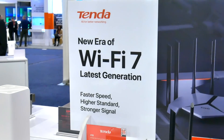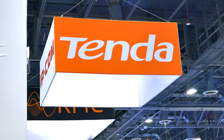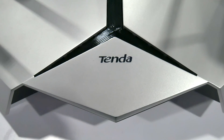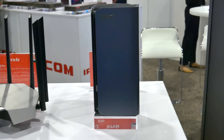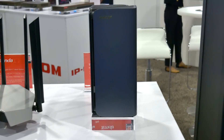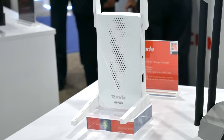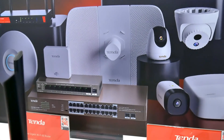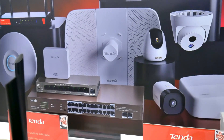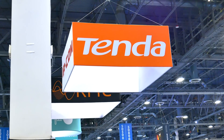So there you go — that's the lowdown on all things Wi-Fi 7 and some of Tenda's upcoming products for the year. I do hope to try out their latest and greatest Wi-Fi products in the coming months in my own home, so we can put them to the test and really see if Wi-Fi 7 is all the rage. Definitely stay tuned for that. Let me know what kind of Wi-Fi speeds you get in the comments down below, and be sure to follow TechDaily on Twitter and subscribe to the TechDaily YouTube channel if you haven't already.